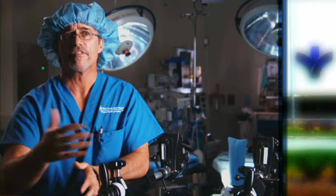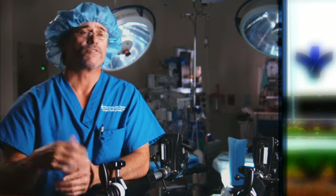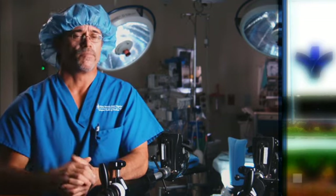Most patients on average are off their assistive devices — say a walker or a cane — within two weeks, back to driving within a week or ten days, which is a big difference from more traditional surgery.